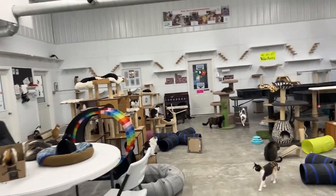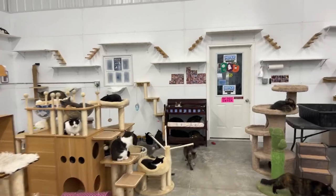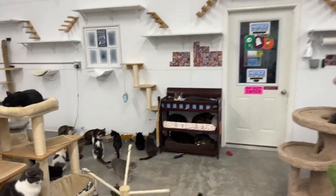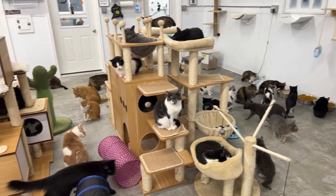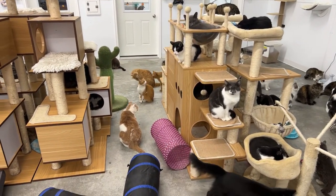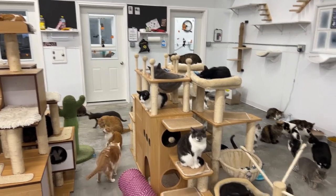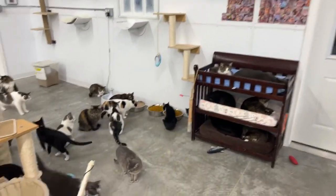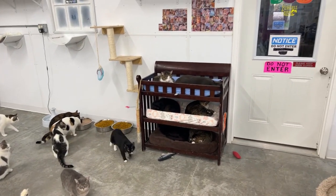I'll walk back here so you can see what our feral area looks like. It's starting to get dark. Look at all these cats — isn't that crazy how they're all inside because it's cold outside? So there's Jackson — Jackson is usually outside too. He's the tabby with the white.